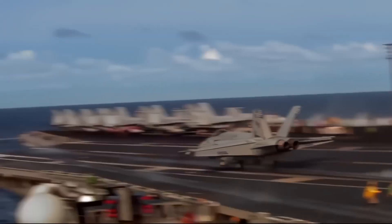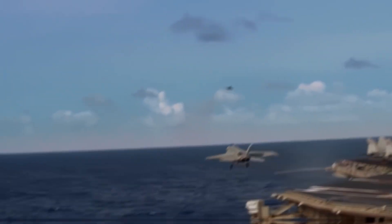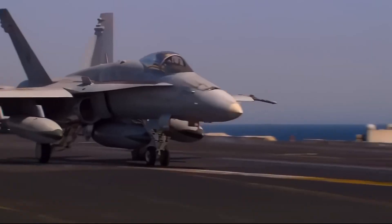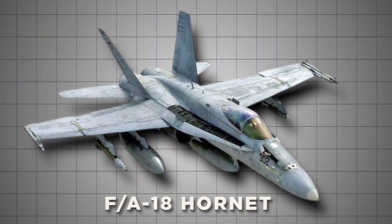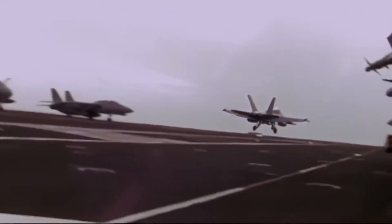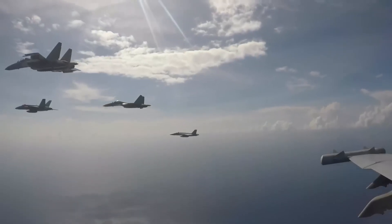Imagine a fighter jet that behaves like a multi-tool, ready to adapt to any mission simply by swapping out its components. This is the F/A-18 Hornet, a marvel of modern military aviation, designed to be the Swiss Army knife of the skies.